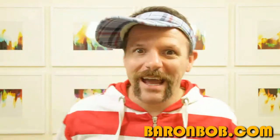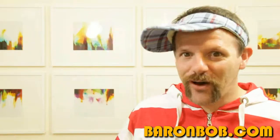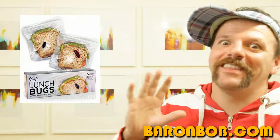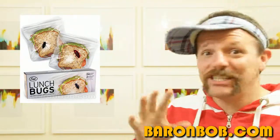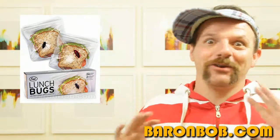Hey, listen up! This next product from baronbob.com is a real hit with the kids in the playground. If you're a mother or a father and you're kind enough to make your kids pack lunches, then go that little further and get them these exciting sandwich bags. They look like normal sandwich bags, but on closer inspection they've got bugs in them! But don't worry, they're not real bugs — they're just pretend, printed onto the plastic. Imagine the chaos it would cause in the dinner hall.